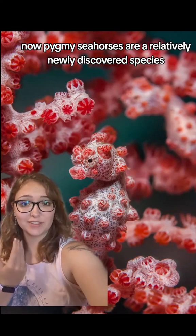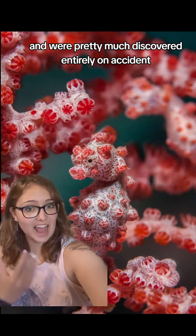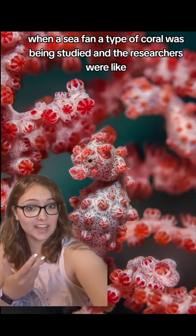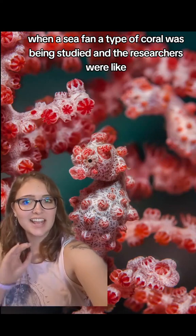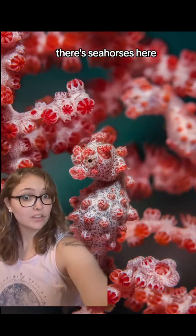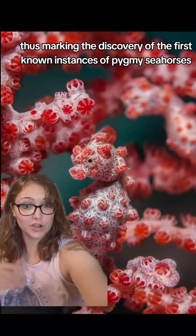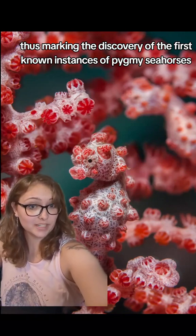Pygmy seahorses are a relatively newly discovered species and were pretty much discovered entirely on accident when a sea fan — a type of coral — was being studied and the researchers were like, "Hey, what the fuck? There's seahorses here." Thus marking the discovery of the first known instances of pygmy seahorses.